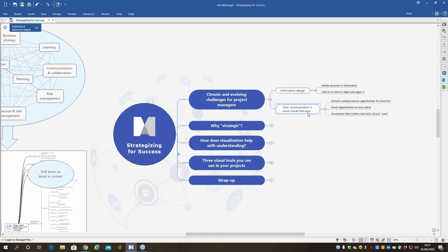In recent months, what has compounded that is that clearer communication is even more critical than it ever was. When we're working remotely, you've got less opportunity for conversations at the water cooler to find out what's happening, what's new, what's changed. We really have to rely on our communication and our systems even more than ever.